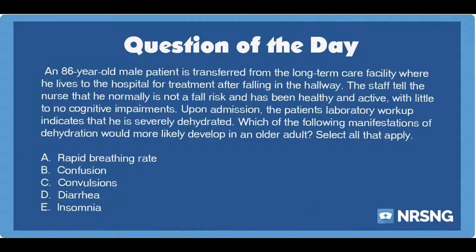An 86-year-old male patient is transferred from the long-term care facility where he lives to the hospital for treatment after falling in the hallway. The staff tell the nurse that he normally is not a fall risk and has been healthy and active with little to no cognitive impairments. Upon admission, the patient's laboratory workup indicates that he is severely dehydrated. Which of the following manifestations of dehydration would more likely develop in an older adult?